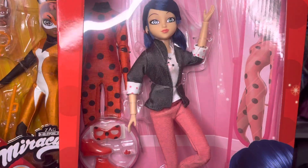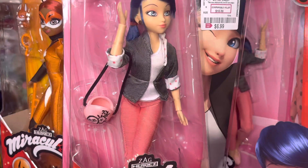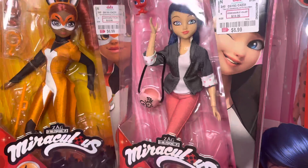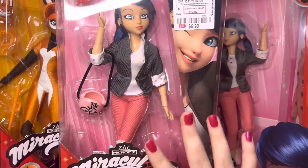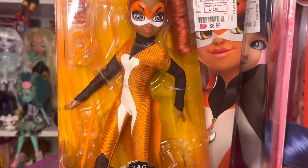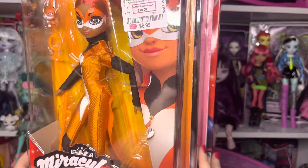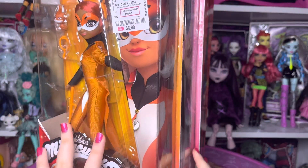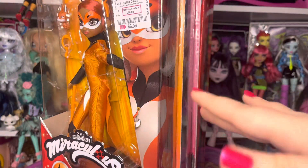I got two of Marinette — one with a costume so she can transform into Ladybug. The reason I got both is because one also has a little tiny accessory she comes with. I haven't watched Miraculous Ladybug yet so I don't know what it's called. These were the three characters they had, and for that price I just decided to get both Marinettes. They also had Raina, which I think might be my favorite out of all of them. Finding them was a very happy experience for me, and I hope I find more of these kinds of dolls.